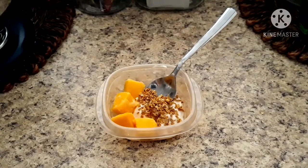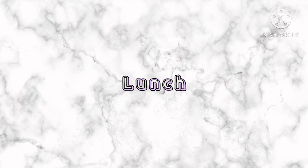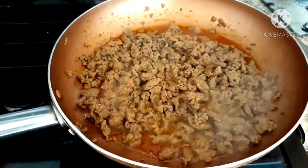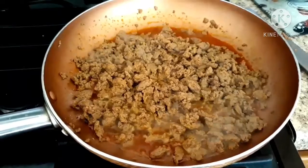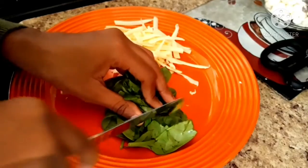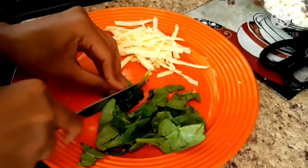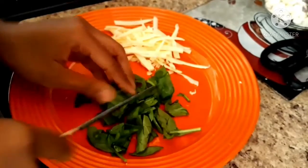Now for lunch, I had turkey tacos — that's ground turkey meat with taco seasoning already in it, and it was very, very good. For the toppings, I'm putting some chopped spinach on top, just chopping that up, and then some white cheddar cheese which you can see on the plate on the side.